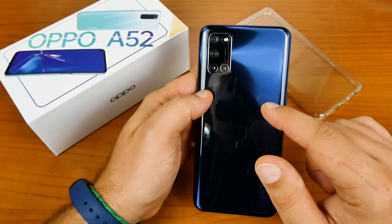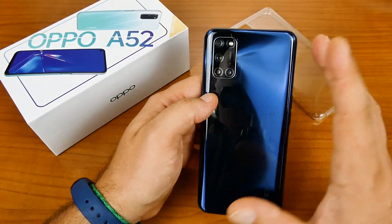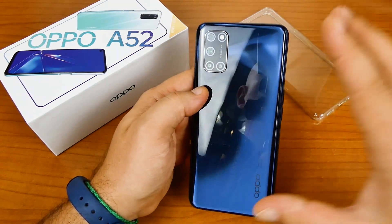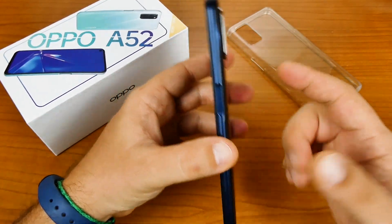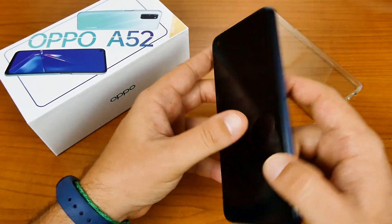Slow motion a 120fps. Seconda fotocamera da 8 megapixel, grandangolare a 119 gradi, apertura f/2.2. Terza e quarta fotocamere sono le classiche due fotocamere inutili da 2 megapixel, apertura focale entrambe f/2.4. Il pulsante di accensione e sblocco sulla parte destra include il sensore di impronte digitali — devo dire molto reattivo.